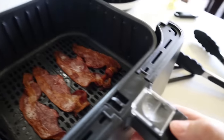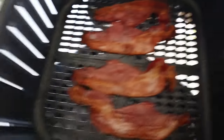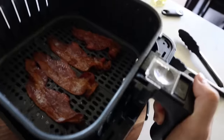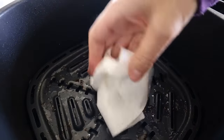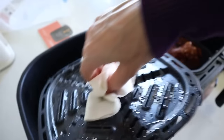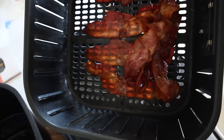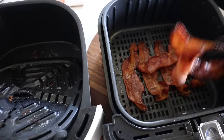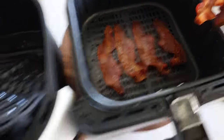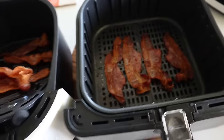One feature I absolutely love about the Cosori is the removable basket — the grease sits right there, I can pull it out easily, and it's going to be a lot easier to clean. With the Beautiful, I have to move the bacon and grab a paper towel for the grease. Overall, my experience cooking bacon is just more enjoyable in the Cosori than in an air fryer with a tray.